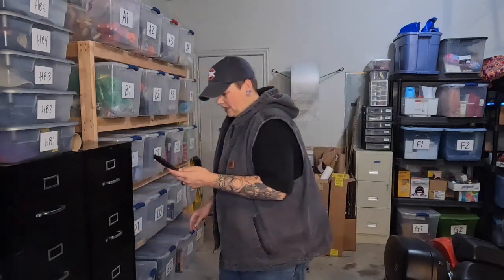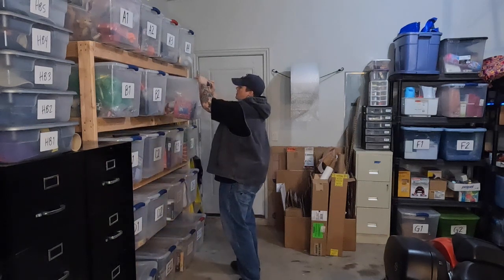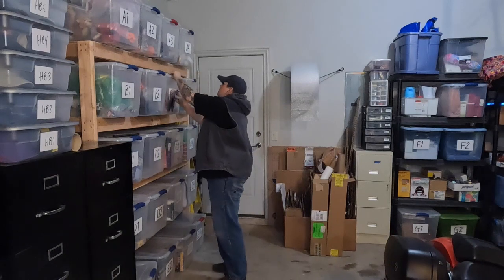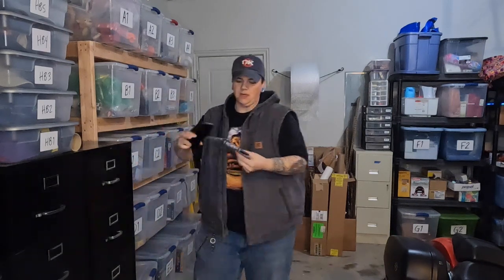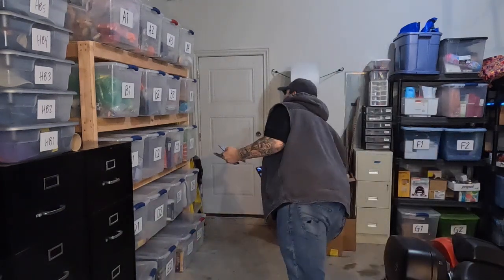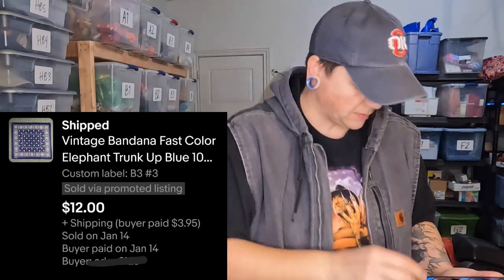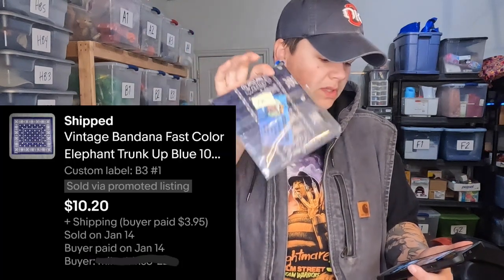Next we have a vintage bandana in B3 — I actually sold two of these so I'll pull both since they're right next to each other. They're pre-bagged and ready to go, numbered one and three. I already sold number two previously. This first bandana sold for $12, and the second identical one sold with a coupon for $10.20.